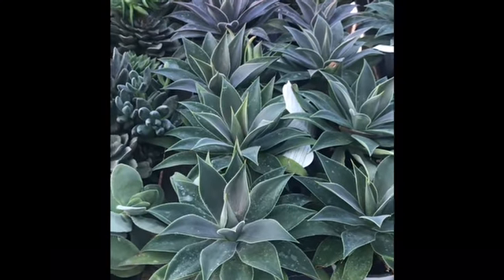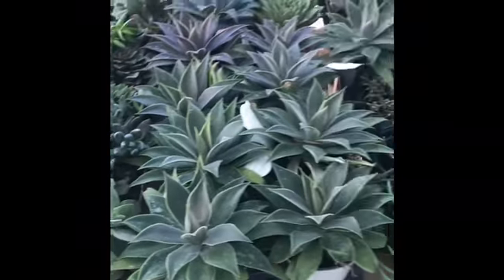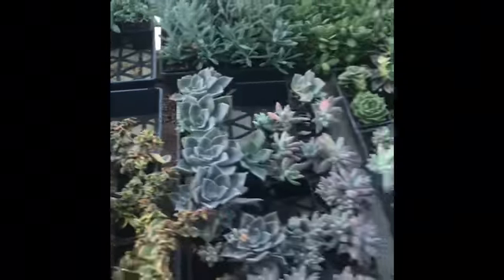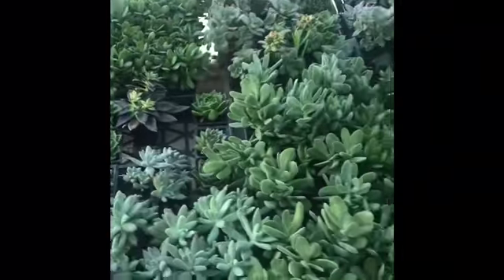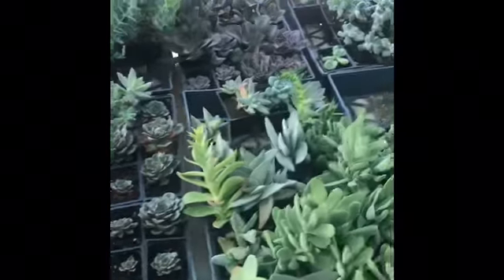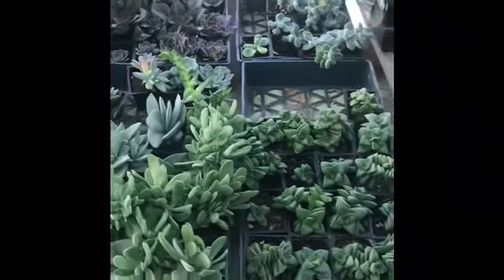Look at those beauties — they're huge for a four-inch pot, and at $4.49 you don't need to be shopping online or going anywhere else. Come check us out here at Garden Gateway for a huge selection of succulents.